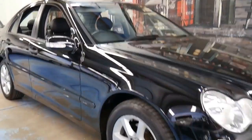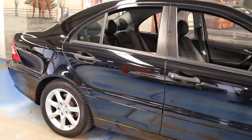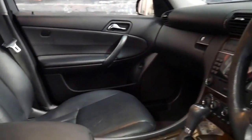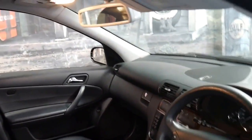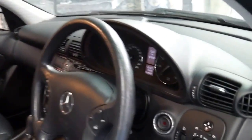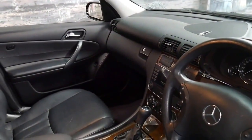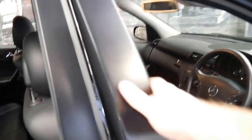This 2004 Mercedes C200 Compressor is in immaculate condition. It's black in colour with black interior and it's the update series. It's done just 82,000 kilometres since new. It's got two remote keys and a very good service history. Everything, including all the plastic components in the car, are in great condition. The timber doesn't have any cracks in it.